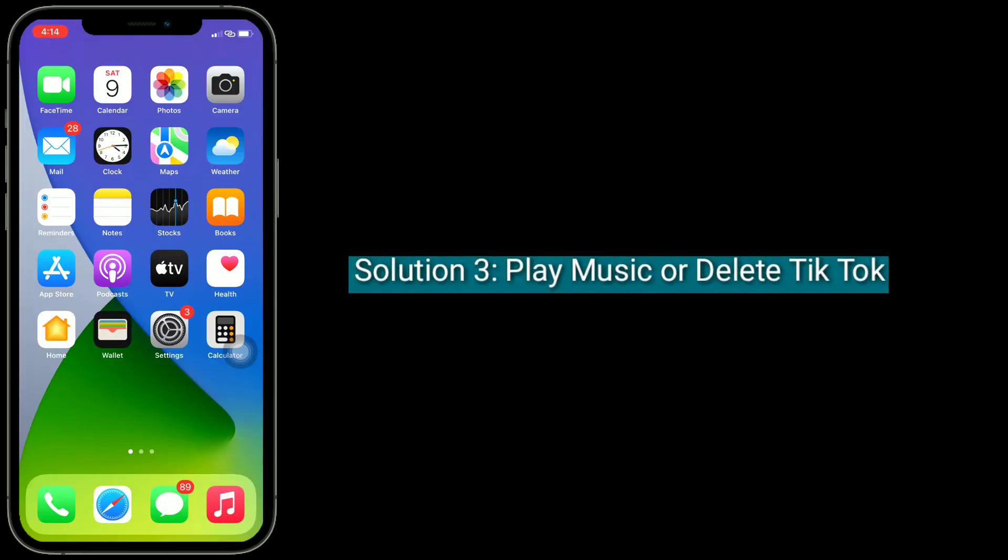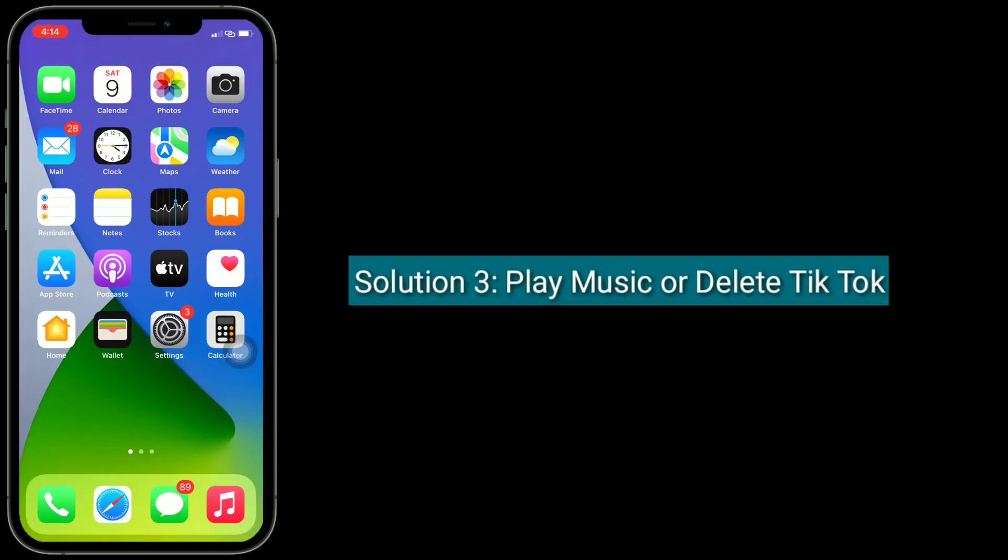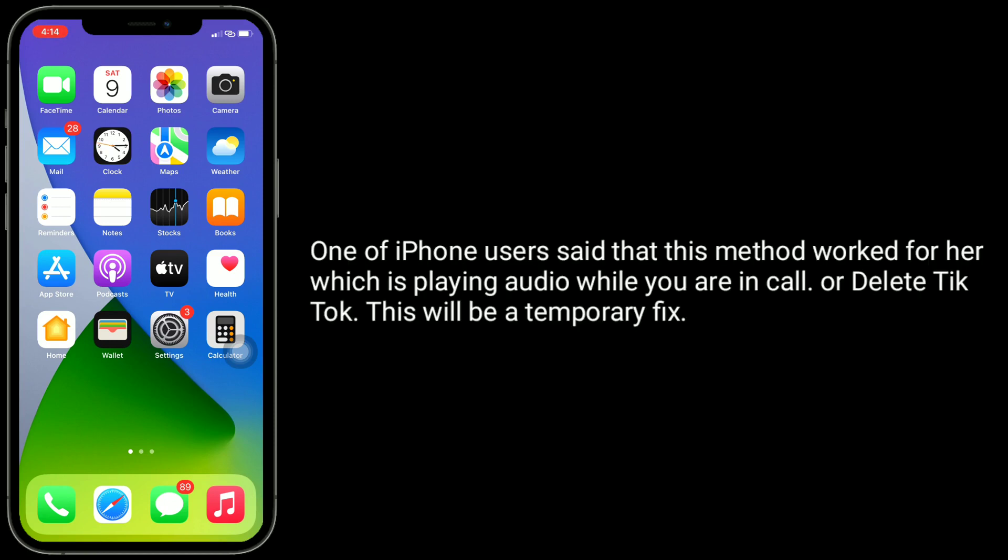Solution 3 is Play music or delete TikTok. One iPhone user said that this method worked for her, which is playing audio while you are in a call, or delete TikTok. This will be a temporary fix.